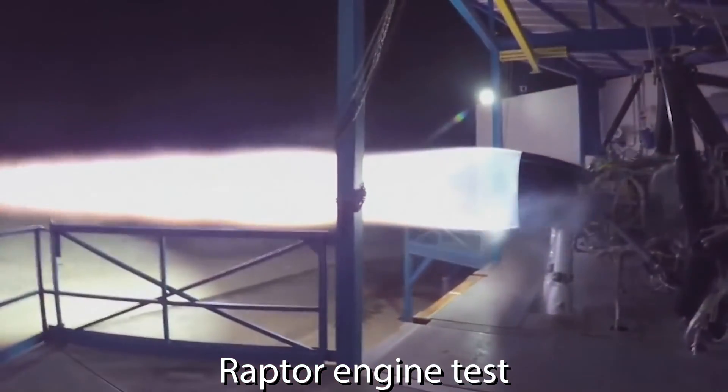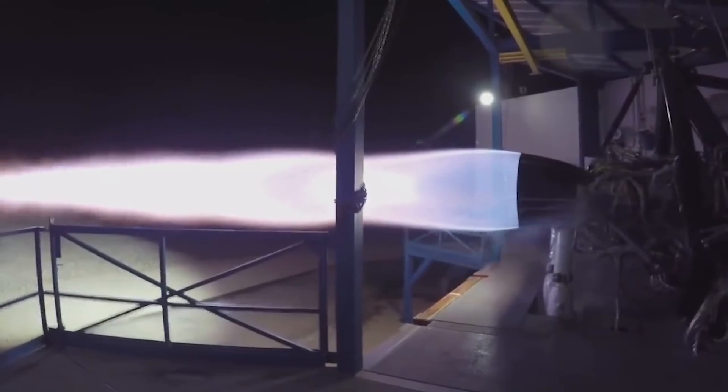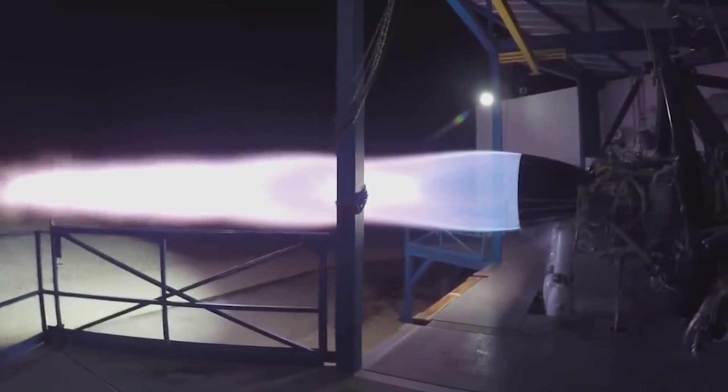As of today, only 4 of the 7 Raptor engines needed in Starship are even finished. But Elon Musk will give a public update on the progress of Starship and Super Heavy as soon as June 20th.